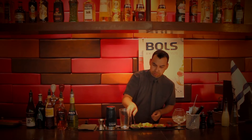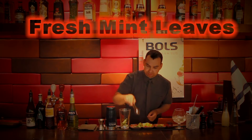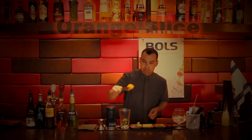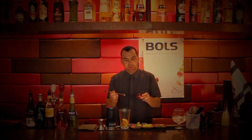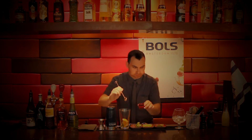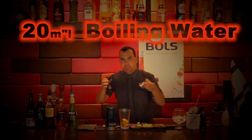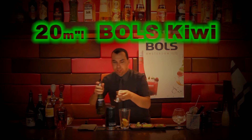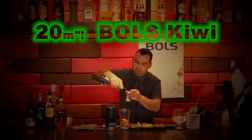We begin with fresh mint leaves, a big slice of orange, a tablespoon of a herbal tea called Desert Blossom, 20 cc boiling water and 20 cc boiled tea.